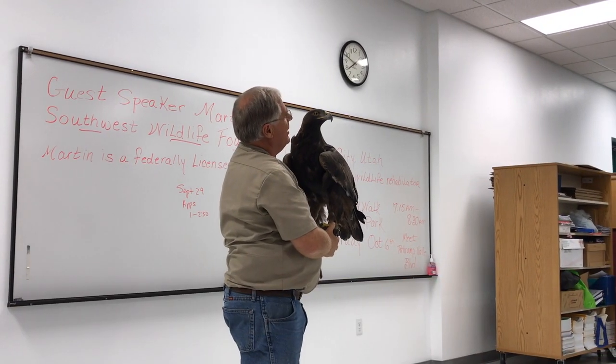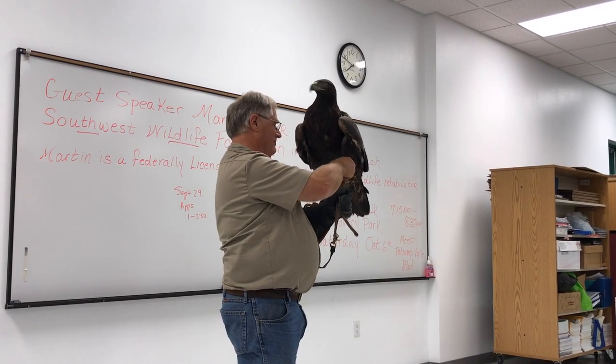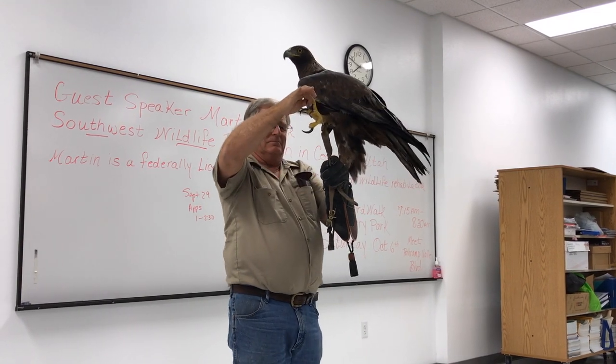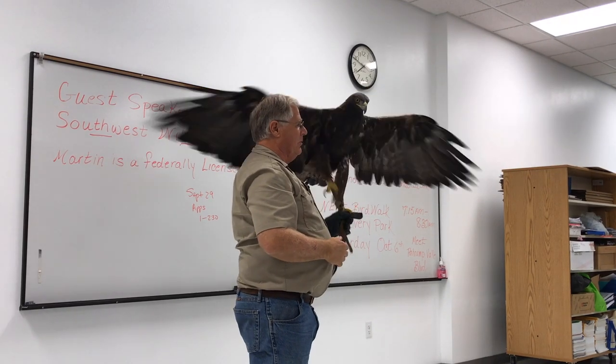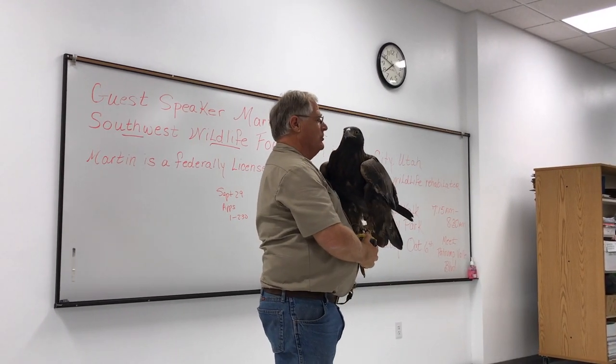Shall we start from the bottom and work our way up, big guy? Look at these feet. 600 pounds per square inch of crushing power on those feet. He can drive those talons through my glove and crush the bones of my hand.